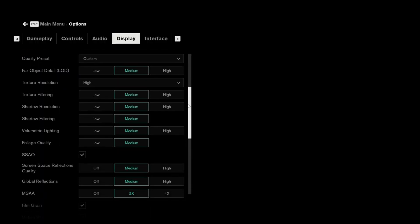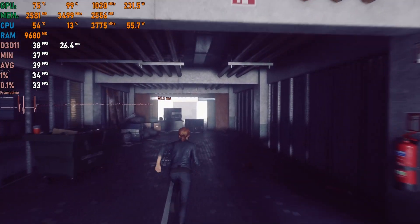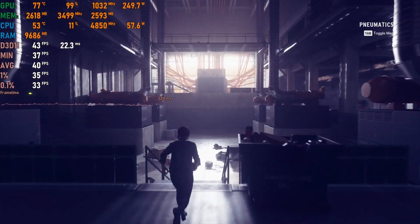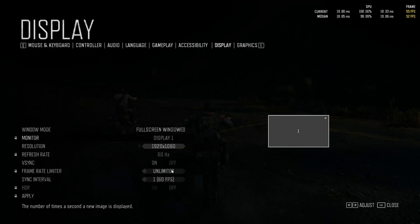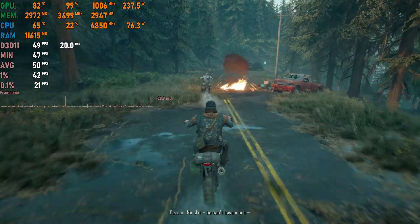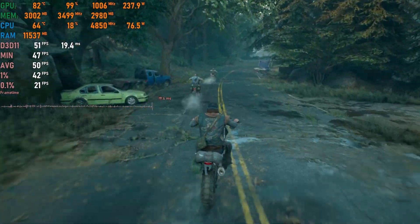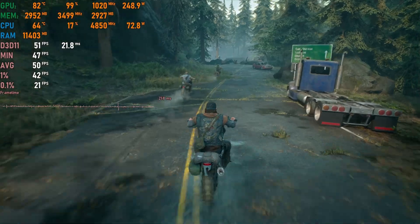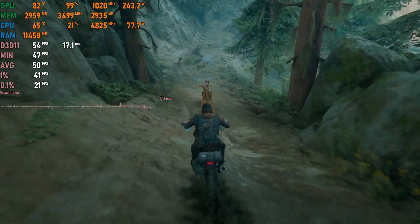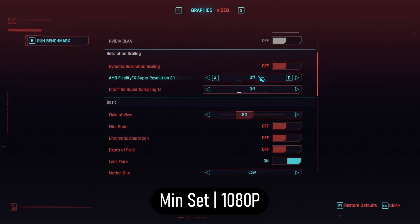Next is Control, a 2019 action-adventure game similar to Quantum Break with excellent physics. The 780 Ti runs it at a stable 40–50fps at medium settings with 2x MSAA — not bad at all. Then Days Gone, a very underrated survival shooter with a massive open world and large zombie hordes. The game runs fine on the 780 Ti at around 40–50fps, though zombie hordes tank performance a bit, but it should stay above 30fps — playable for this type of game.